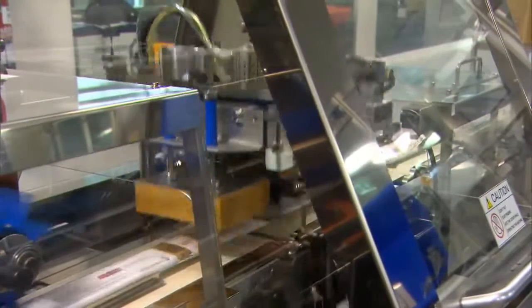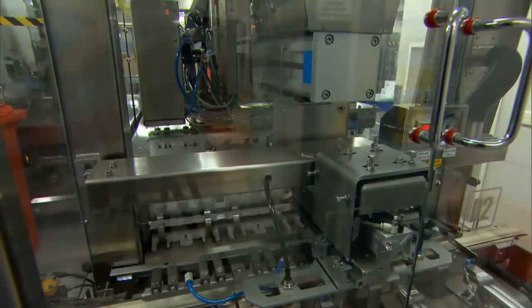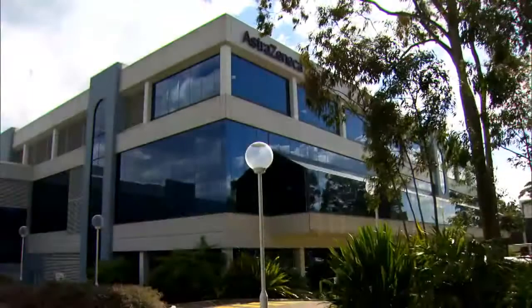In order to meet the increased export demand for its respiratory products, AstraZeneca engaged ABB authorised value provider ADDE Proprietary Limited to develop a packaging, verification and robotics palletising solution for its North Ryde manufacturing facility in Sydney.